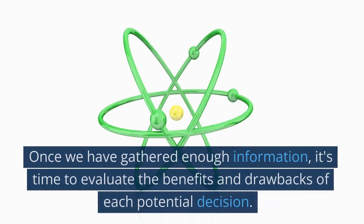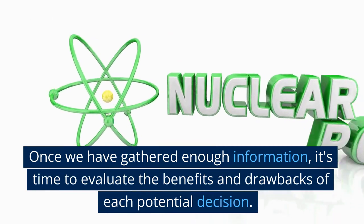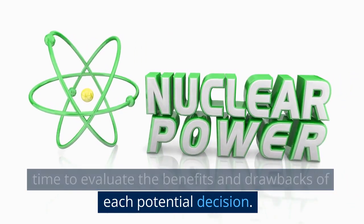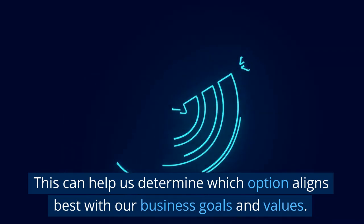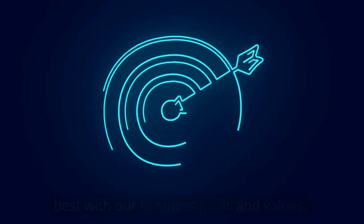Step two: weigh the pros and cons. Once we have gathered enough information, it's time to evaluate the benefits and drawbacks of each potential decision. This can help us determine which option aligns best with our business goals and values.